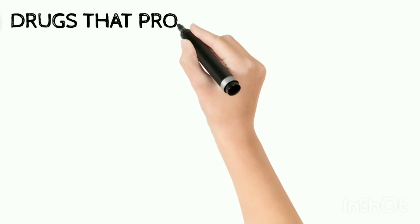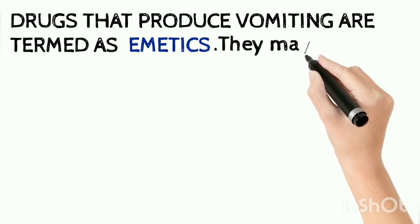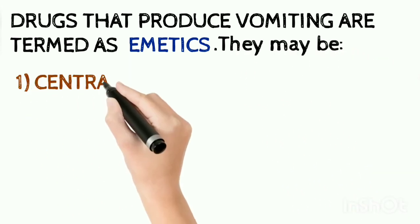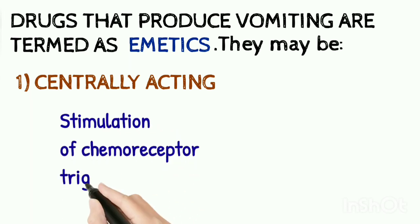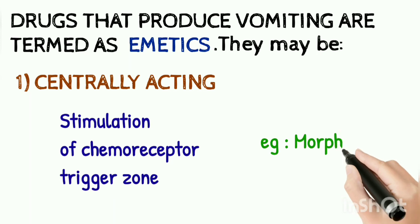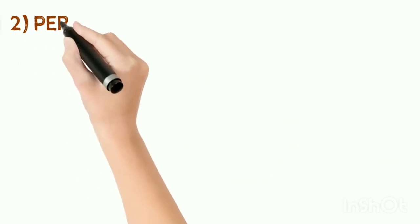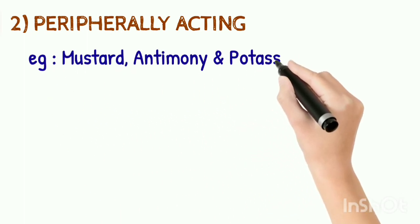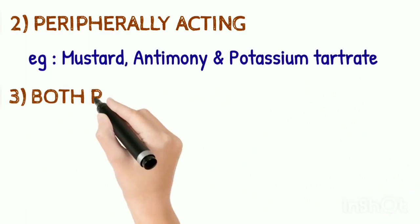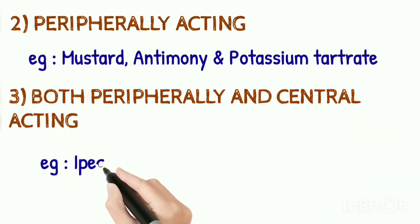Drugs that produce vomiting are also called emetics. They may be centrally acting, by stimulation of the chemoreceptor trigger zone; example is morphine. Peripherally acting emetics include mustard, antimony and potassium tartrate, and sodium chloride. Those that are both peripherally and centrally acting include ipecacuanha.